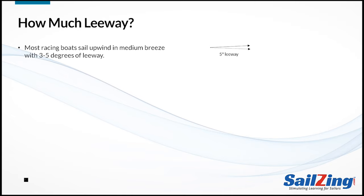We know that leeway is always present when sailing upwind or on a reach. How much leeway is normal? Most racing boats sail upwind in medium breeze with 3 to 5 degrees of leeway. The drawing shows a 5-degree leeway angle, which is pretty hard to see on the water.